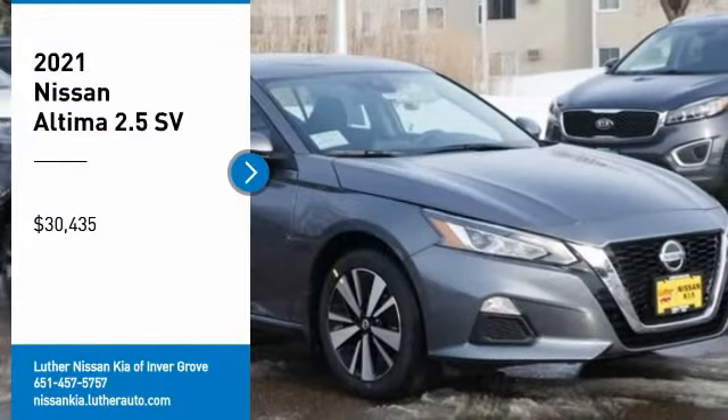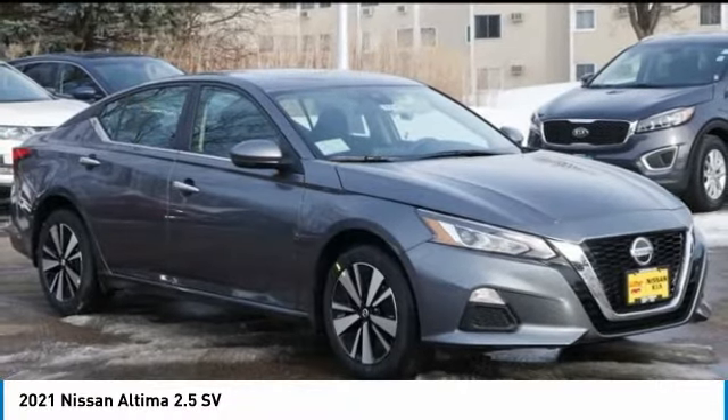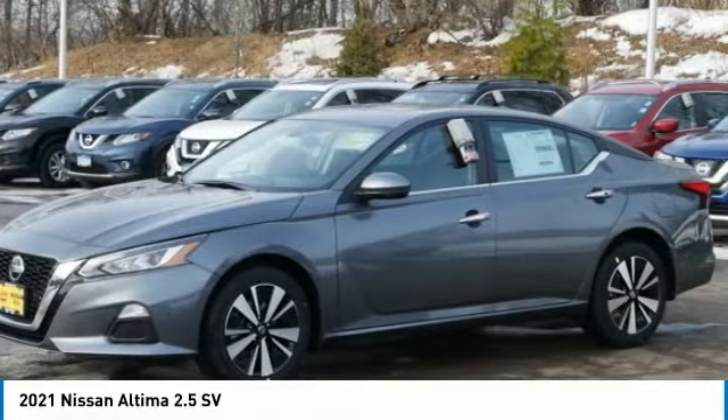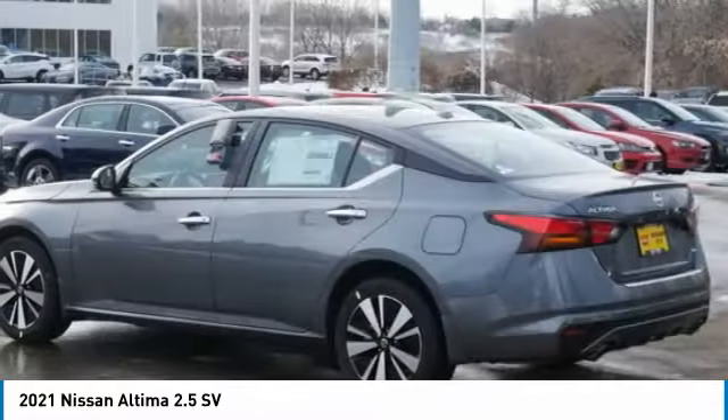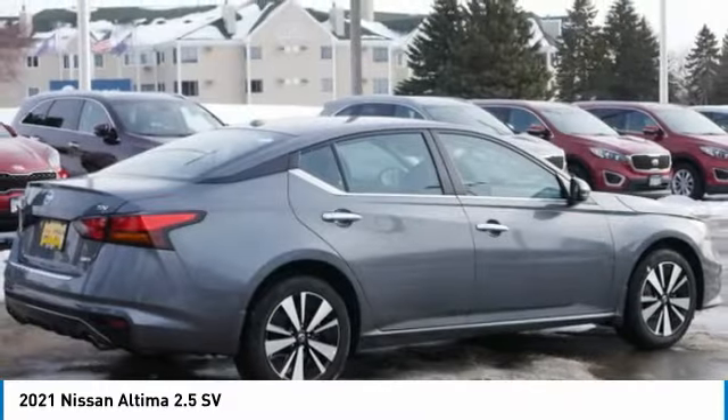Stop by and take a look at the 2021 Nissan Altima. The Nissan Altima offers advanced features to make life easier, including push button ignition which comes standard. Combine that with a powerful engine and standard airbags, and over 5,000 quality and performance tests.